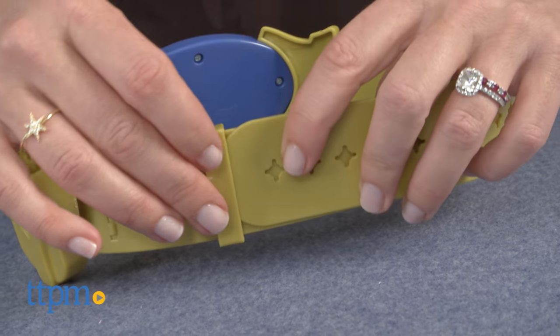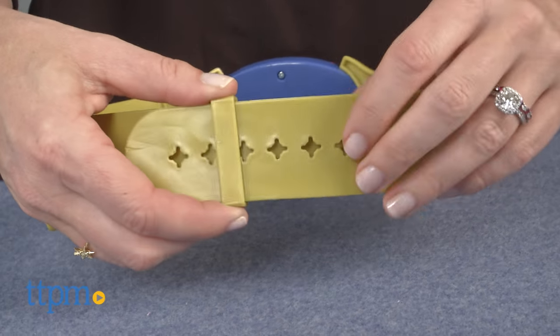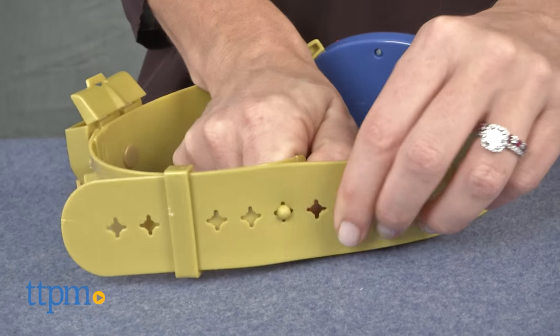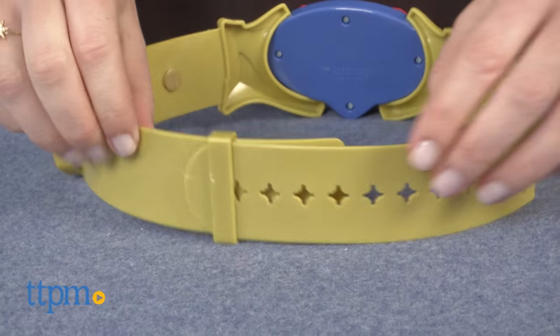which are not included. The belt was designed for children, so it doesn't fit the reviewer, but it is adjustable up to 26 and a half inches.